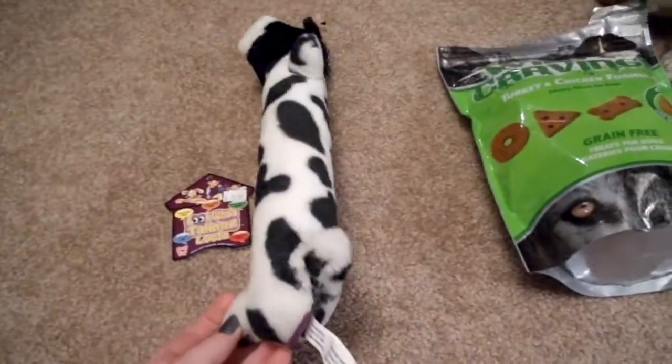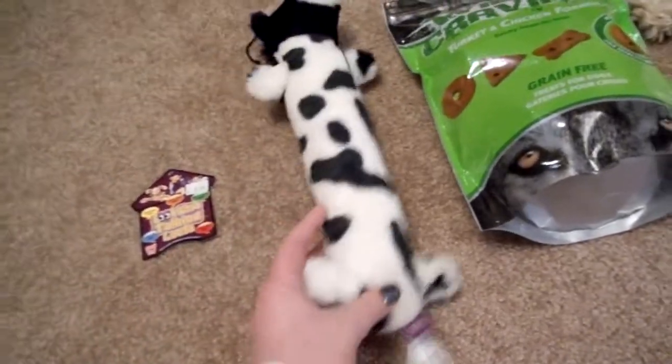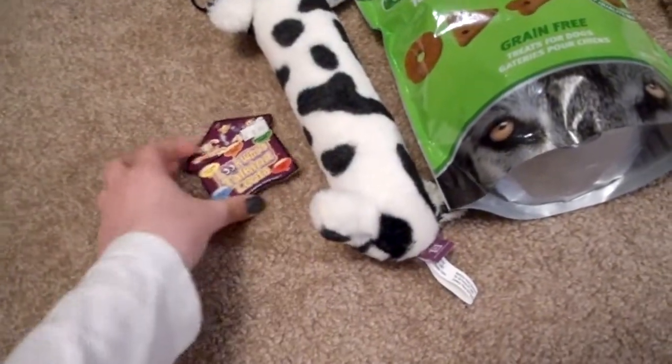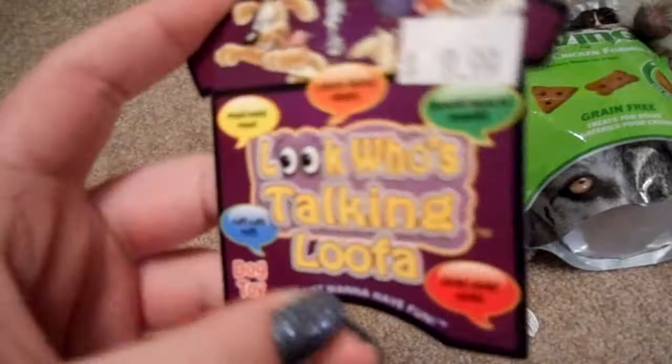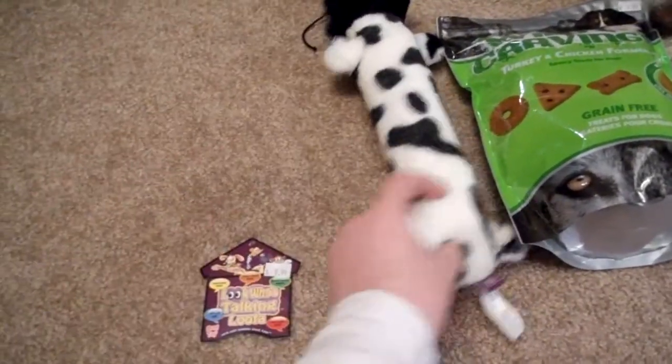Hi guys, I'm doing some of the dog items that I got today when I got Missy groomed. So we'll start with this — I got the Look Who's Talking Luffa, and I got the cow one.